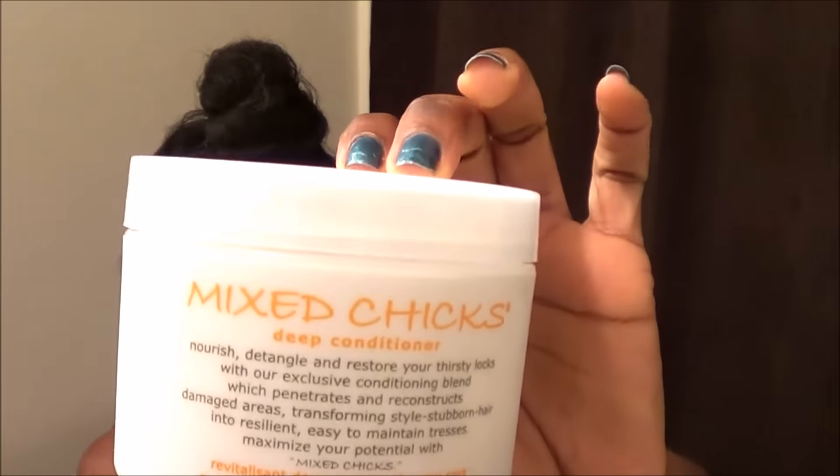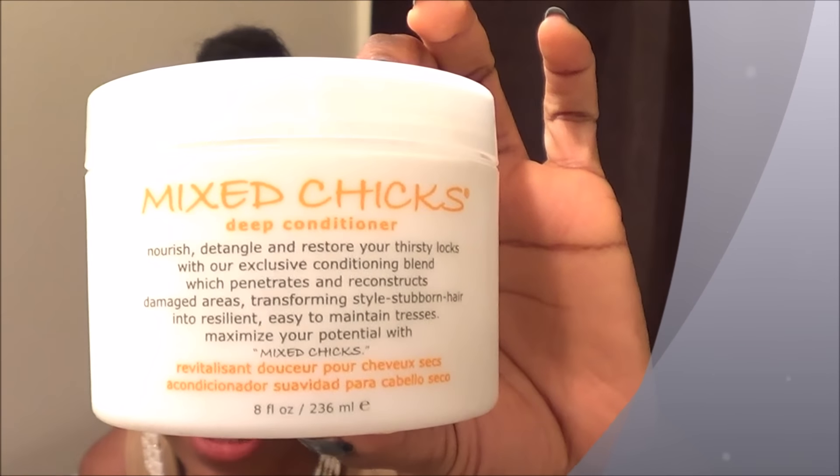Today I have a conditioner to talk about. The conditioner I'm going to talk about today is the Mixed Chicks Deep Conditioner. On this container, it says that this conditioner is going to nourish, detangle, and restore your thirsty locks.